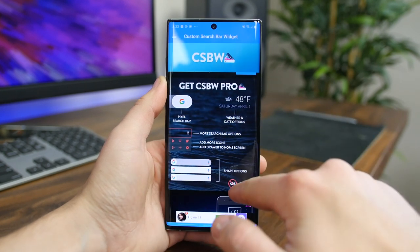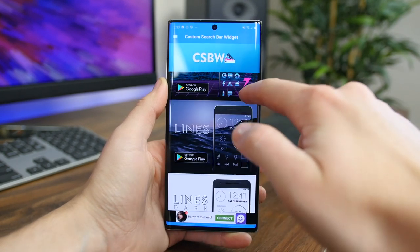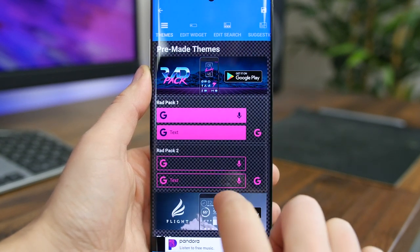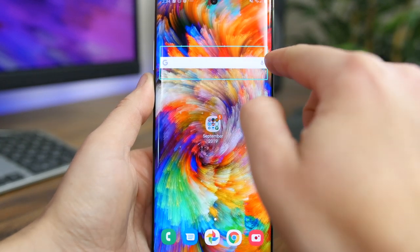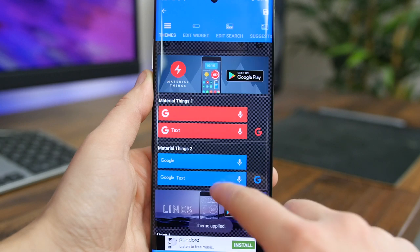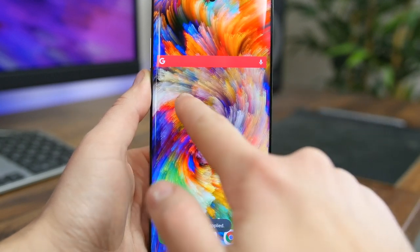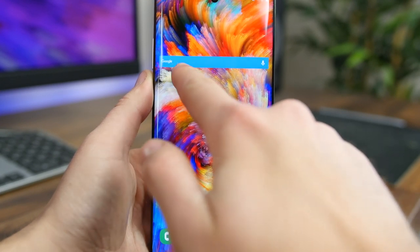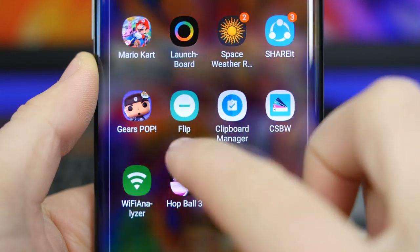Custom Search Bar Widget, or CSBW, is quite self-explanatory. The app gives you a custom search bar widget that you can customize to your liking. You know that Google search bar that's always available when you first set up a phone? Well, it can be completely customized via this app. There's a bunch of themes and colors to choose from. It's a must-have app if you use the Google search widget frequently.